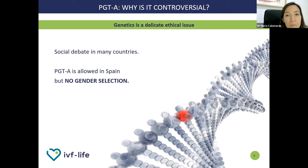PGT-A — why is it controversial? Genetics is a delicate ethical issue which causes social debate in many countries. Although it is a method which allows us to discard those embryos which are not viable for transfer, it has a controversial side. For instance, some legislation allows this method to choose the sex of the child before the transfer, being accused of using the technique as a way to get a perfect baby. In Spain, this is not allowed. However, we are lucky to have a flexible and permissive legislation which allows us to develop our technologies and fertility treatments. We use this treatment as a detection of chromosomal issues. The objective of this method is achieving a healthy and successful pregnancy with a healthy child at the end.